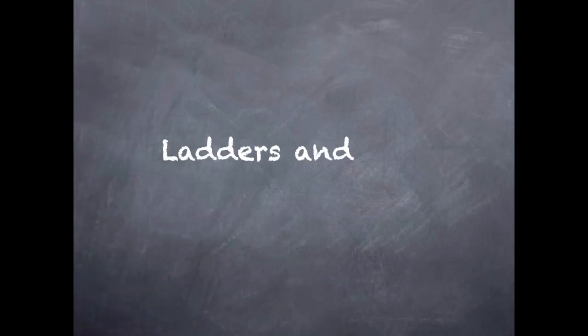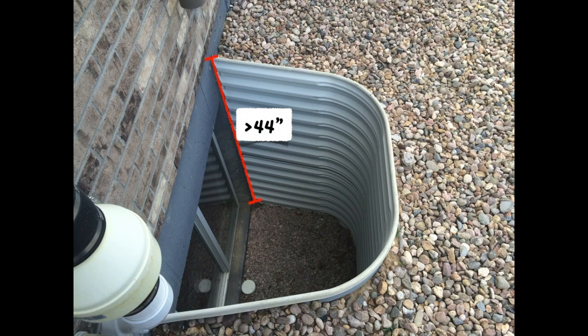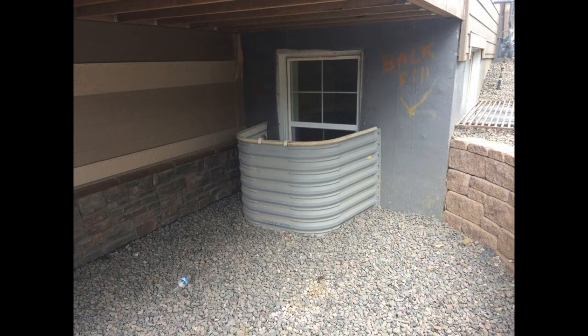Ladders and steps to get out of these wells are covered next, but they're only required when the area well has a depth of more than 44 inches. This is measured to the top of the area well, not the adjacent grade.